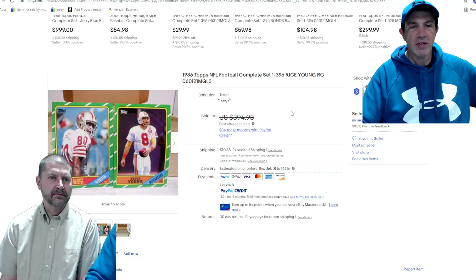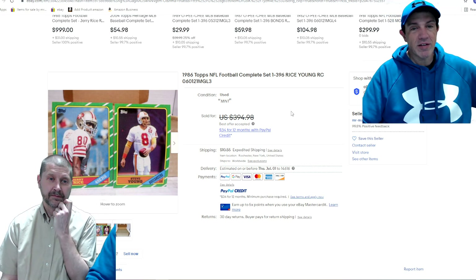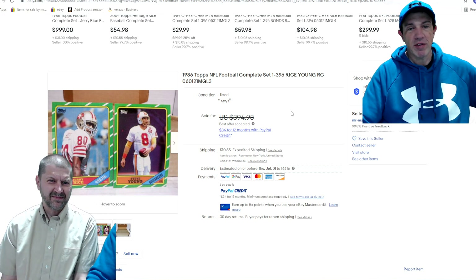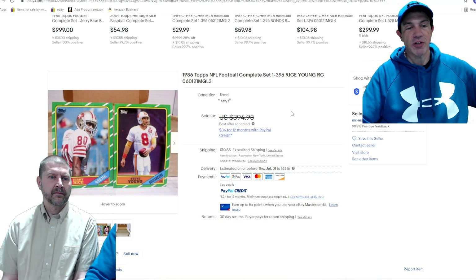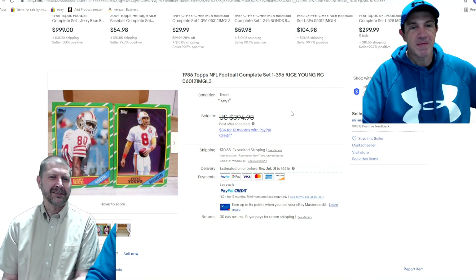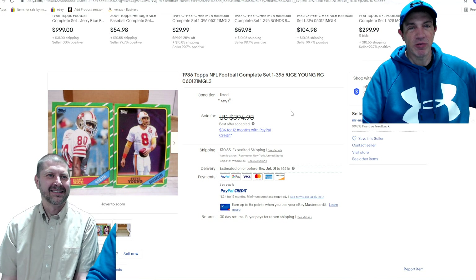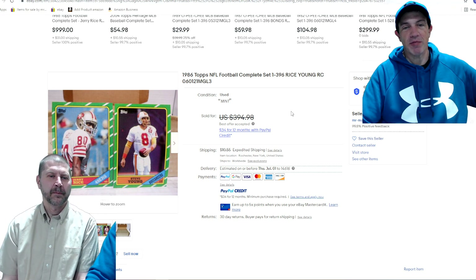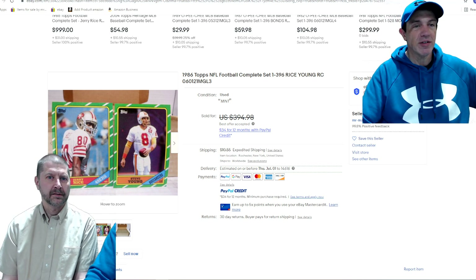Next up, football season is right around the corner and card season is still hot. This set a year ago would probably be half the price — it went for $350; it was a $150 set maybe a year or two ago. You've got to show the cards, show the condition, and you'll get more money if they're high grade. This was an '86 Topps football set — it's got Jerry Rice and Steve Young rookies headlining it.